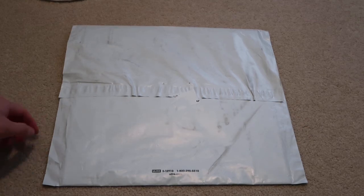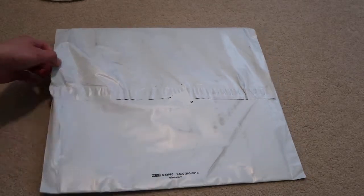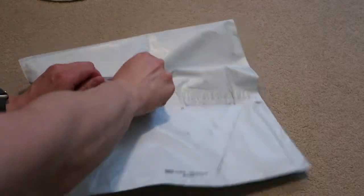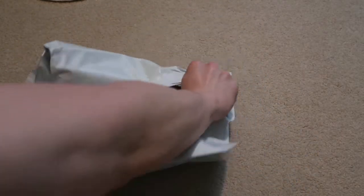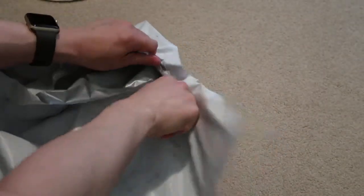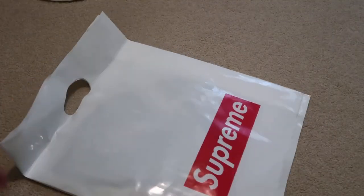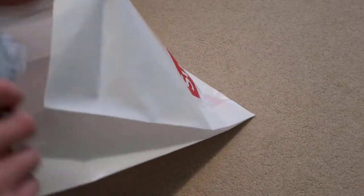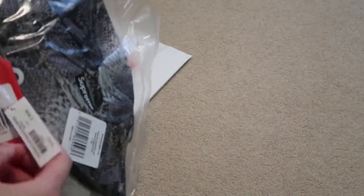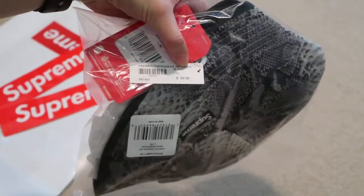Supreme week 16 — this is from the Supreme North Face collab, got a quick pickup today. Supreme bag, two box logos, and I got this in-store. Retail was $58.